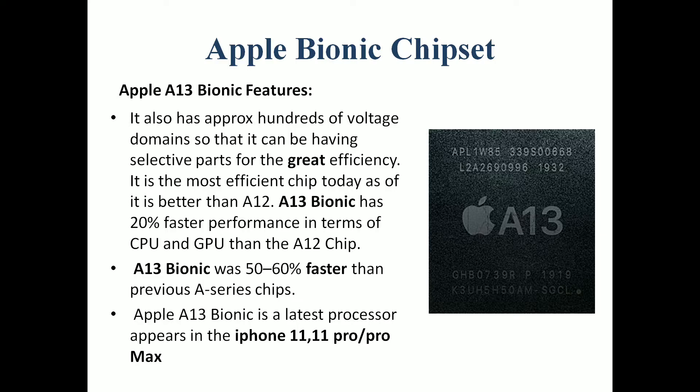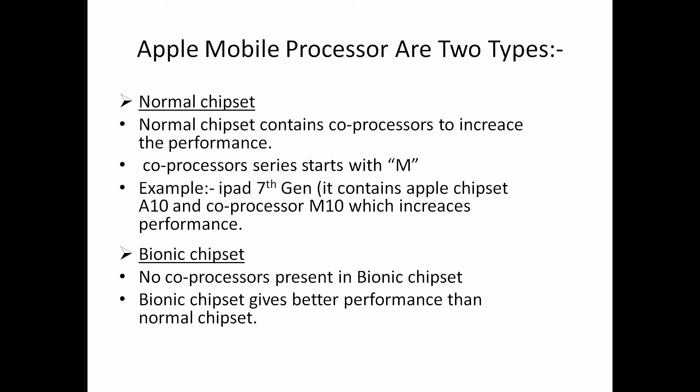Now let's look at the Apple processor. This is the Apple Bionic chipset A13. The Apple A13 Bionic chipset has great efficiency and 20% faster performance compared to the A12 chipset, and is 50-60% faster than other A-series chips. The A13 Bionic chipset is available in the Apple iPhone 11 Pro. There are two types of Apple mobile processors: the normal chipset and the Bionic chipset. The Apple chipset also includes co-processing in the M series — for example, the iPad 7th Gen uses the A10 chipset with M10 co-processing, which increases overall performance.